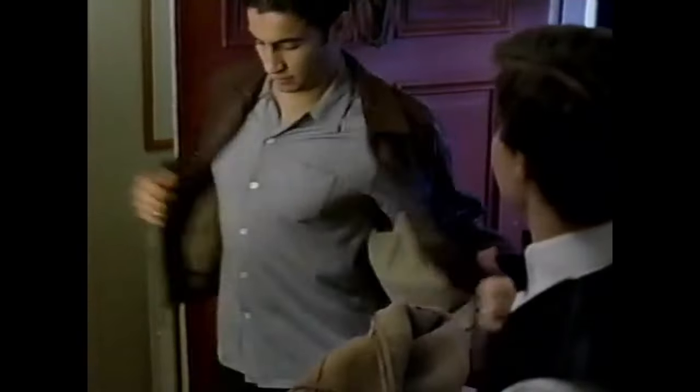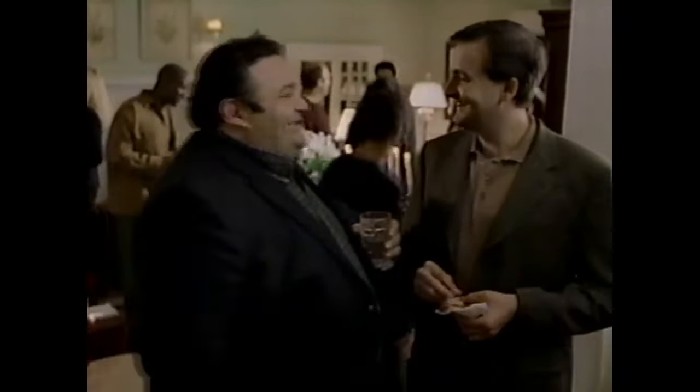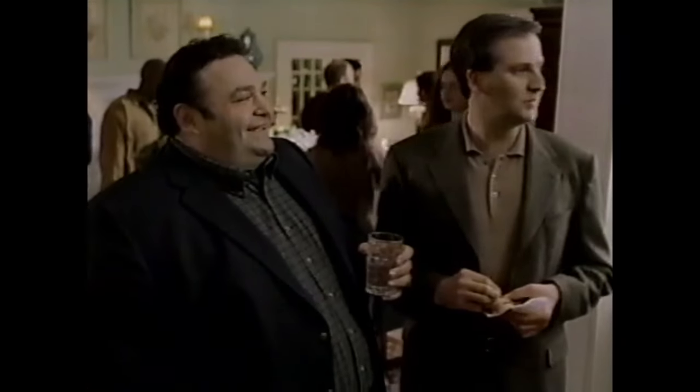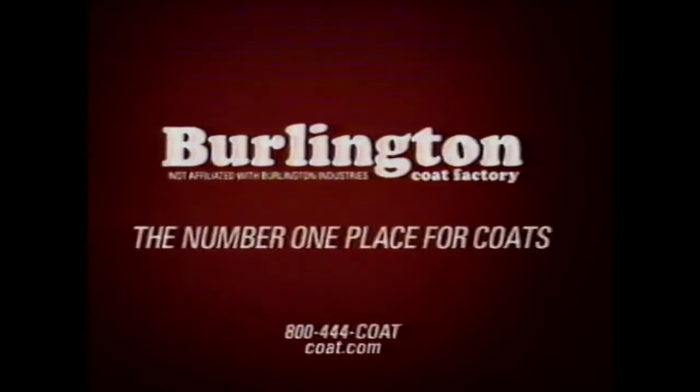Did you know that Burlington Coat Factory has the world's largest selection of famous label coats, all for less than department store sale prices? Burlington Coat Factory — the number one place for coats.